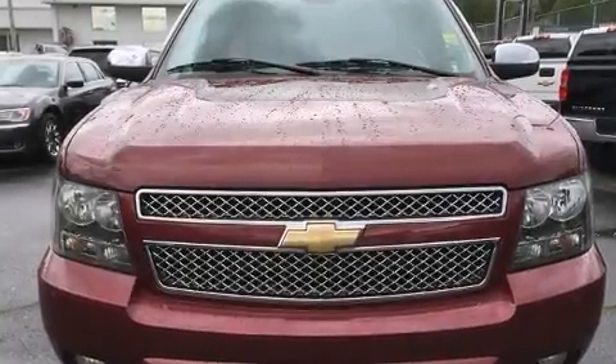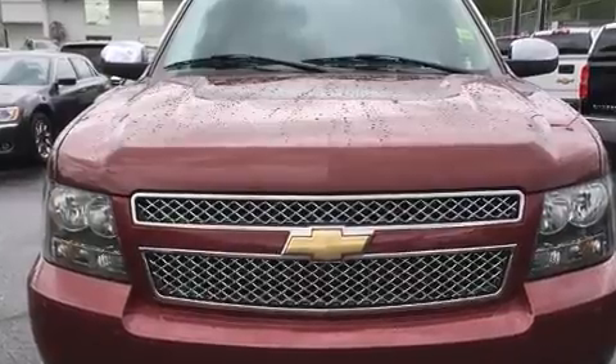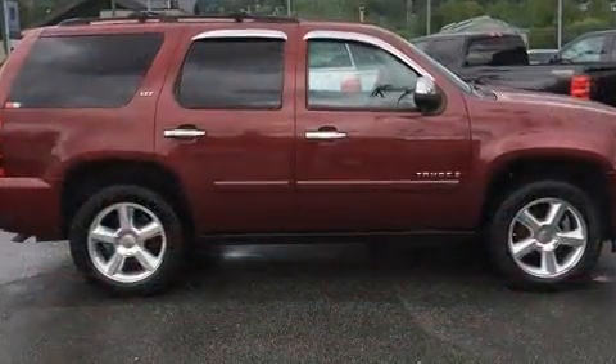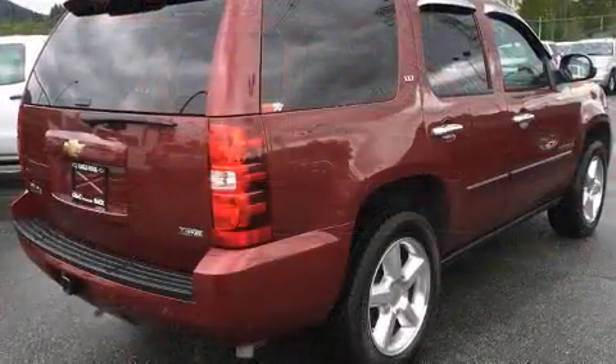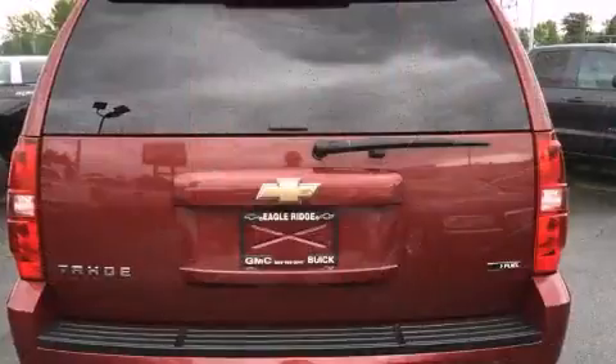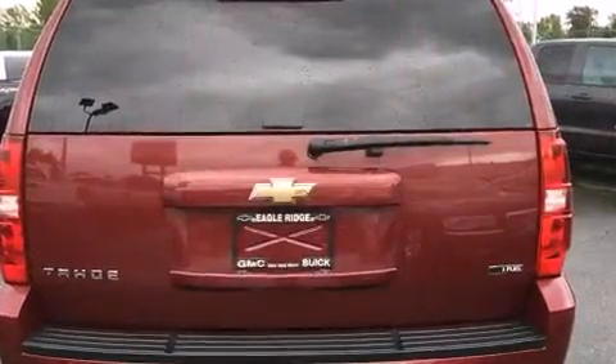You can expect a lot from the 2008 Chevrolet Tahoe. It features four-wheel drive capabilities, a durable automatic transmission, and a powerful 8-cylinder engine. Top features include leather upholstery, front and rear reading lights, a tachometer, and fully automatic headlights.